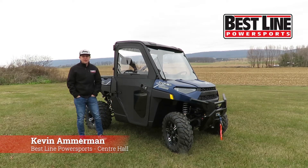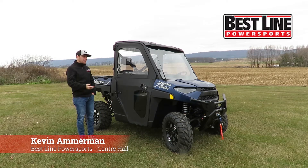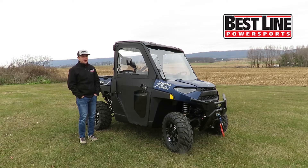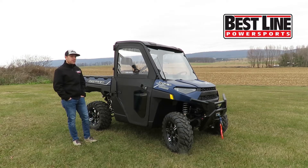Hey, it's Kevin with Bestline Power Sports in Center Hall. Today I have with me a 2021 Polaris Ranger XP1000 with the Ride Command Package.